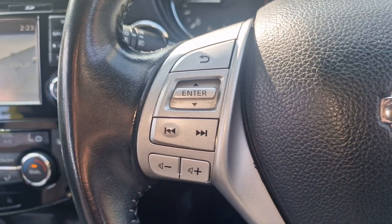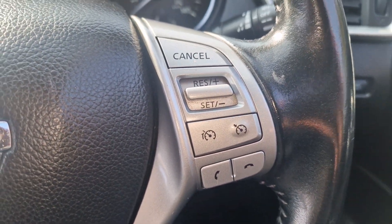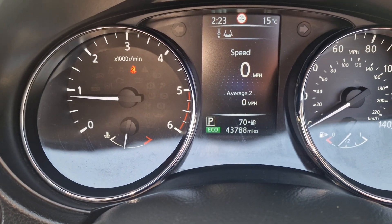So we've got a multifunction steering wheel. That's your cruise control and speed limiter there. And then just to show you the mileage — 43,788 miles.